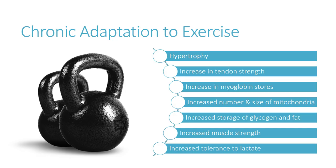To summarise, we've looked at several chronic, long-term physiological adaptations to exercise: hypertrophy, increasing tendon strength, increasing myoglobin stores, increased number and size of mitochondria, storage of glycogen and fat, increased muscle strength, and increased tolerance to lactate. We haven't gone into detail as to which kinds of exercise produce which adaptations — we'll do that another time — but this is a general list of some key chronic adaptations we can see as a result of exercise. Thanks very much.